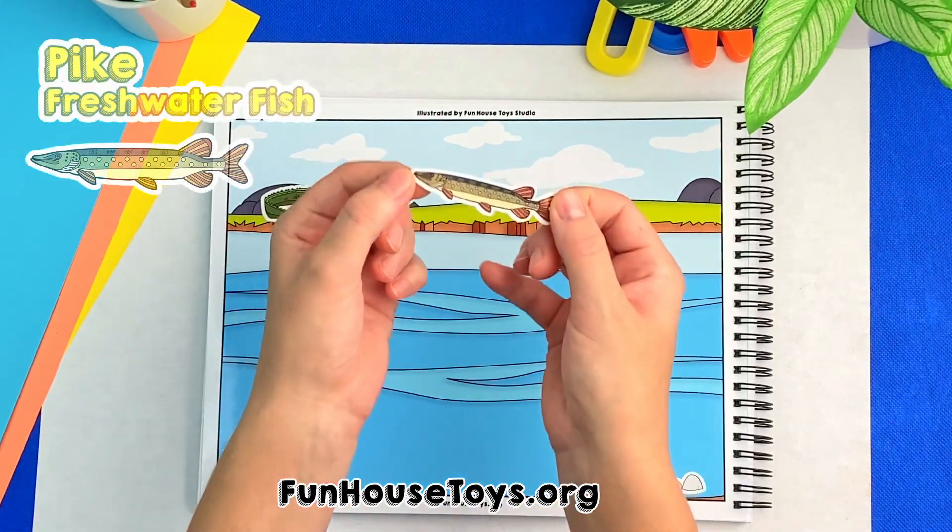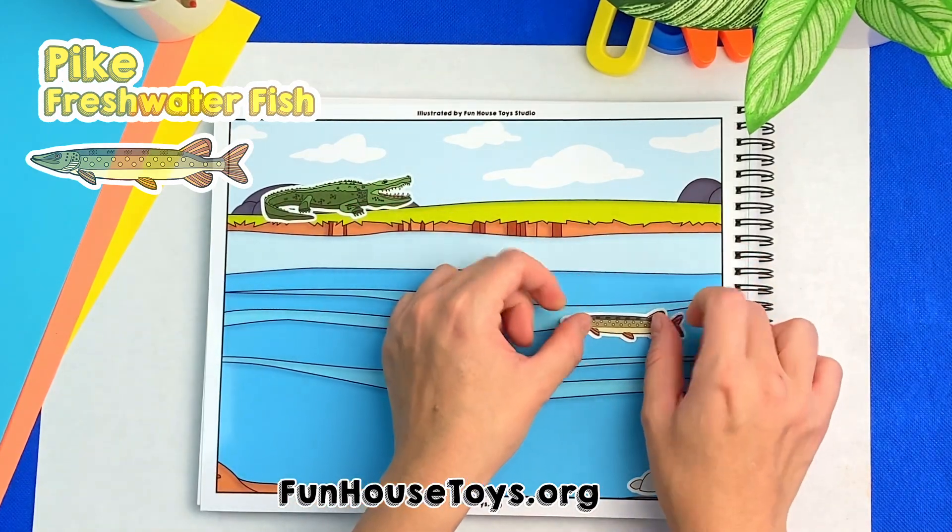In the water, it's a fish. Good job, this is a freshwater fish called pike.